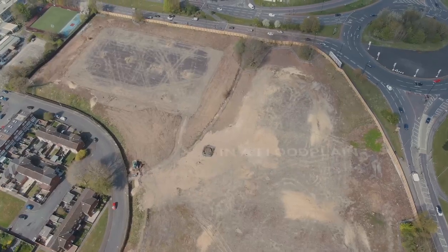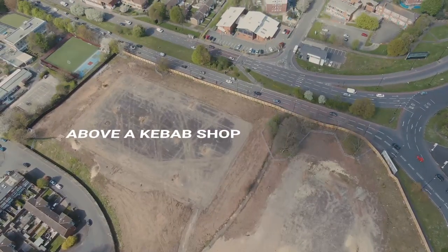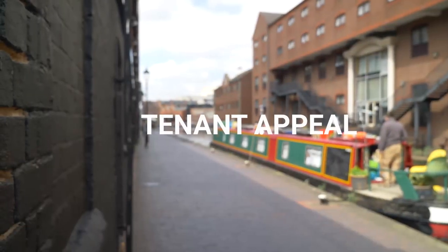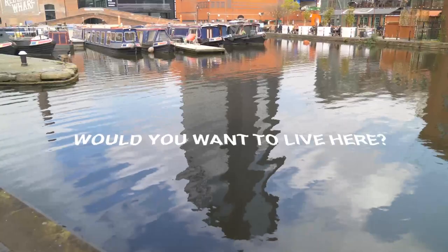I'll give you some examples. For mortgages: is this development in a floodplain? Is it above a kebab shop? Those are examples of what lenders don't like. For tenant appeal, it's common sense — would you want to live here? Is there anything within the immediate locality, in the development itself, or in the apartment or house itself that would put you off from living here? If you have that constantly in your head, then you won't go far wrong.